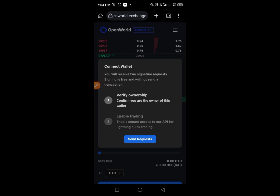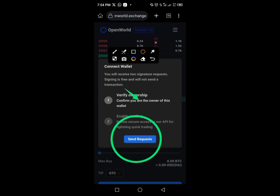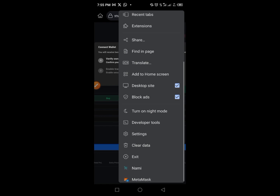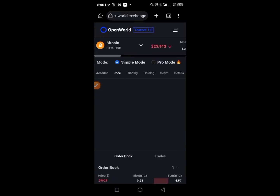After switching network, go back to the website. You'll see a prompt: 'Connect wallet — you will receive two signature requests. Signing is free and will not send a transaction.' You have to verify your ownership first — confirm you are the owner of this wallet. Tap the button to send the request, accept the request from your MetaMask, then come back and tap 'Sign In.'